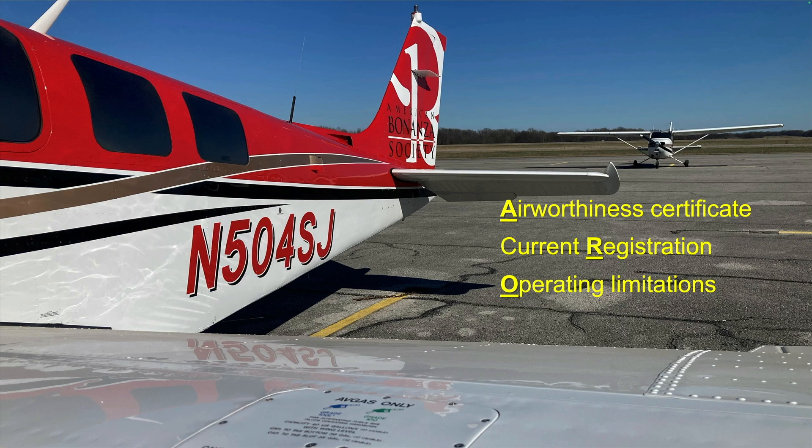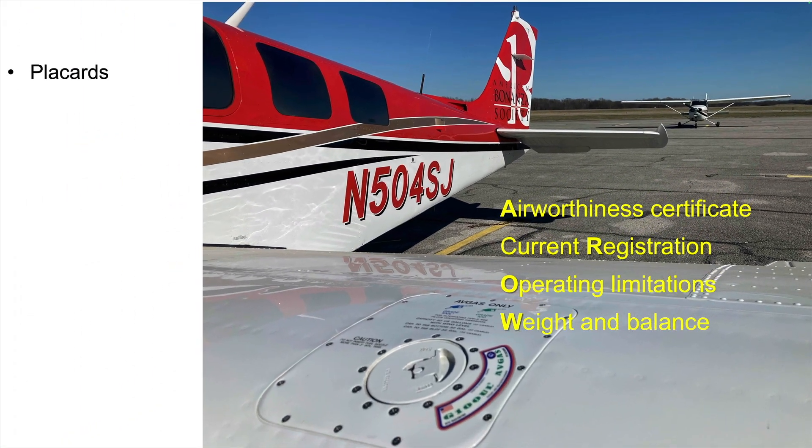With the logbooks complete, now check the paperwork associated with the airplane. In addition to the required documents, ensure all required placards are on the airplane, especially any new ones added during the maintenance event. Check that all required supplements are in the pilot's operating handbook, including any for equipment added during the shop visit.